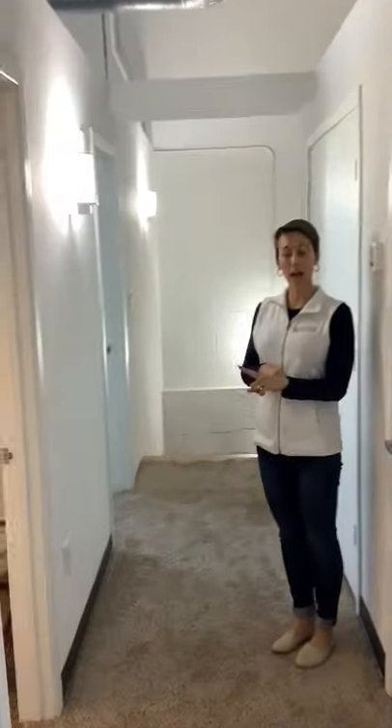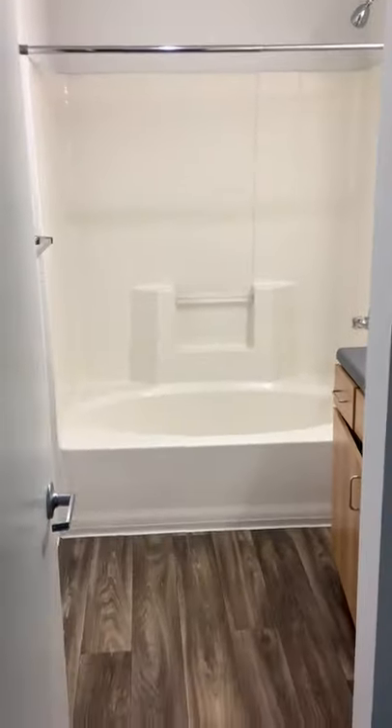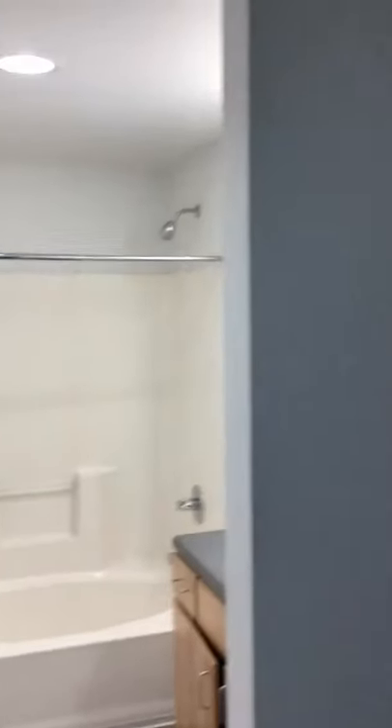Our second bath is a full bath, and it's got wood look flooring with an oversized soaking tub. And that's it for the Codwell. Again, this is apartment 1051 if you're interested. Go to hallowmill.com to apply. Thanks!